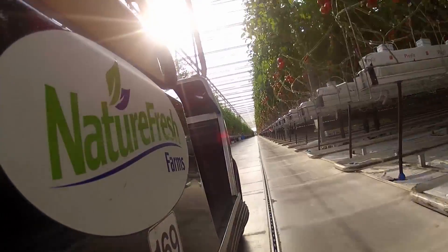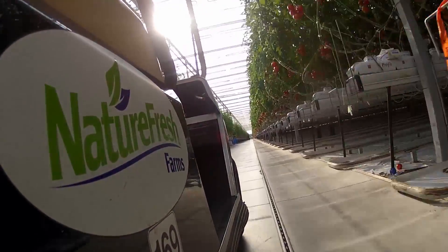So in terms of feeding the world, this is the way to do it in the future. I feel really good about what we're doing here. Every day, we're learning how to produce more and better food with less and less of an environmental footprint.